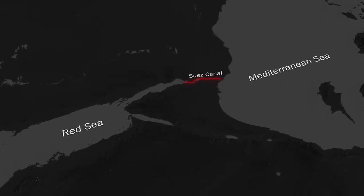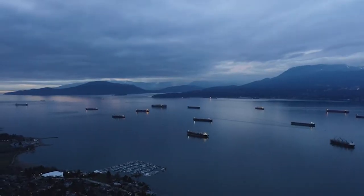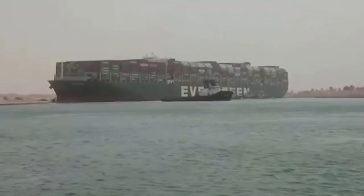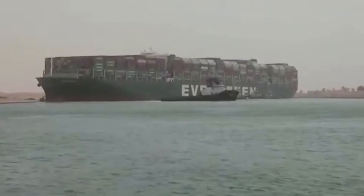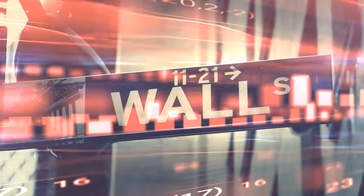The canal serves as the shortest maritime route to Asia, and daily helps dozens of ships pass through it. This blocking of the world's most used shipping lane is definitely not a minor concern, but a prediction of a soon-to-happen global crisis.